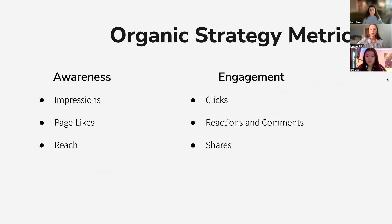The metrics we will use for organic strategy include brand awareness and engagement. For brand awareness, we will look at impressions, page likes, and reach. For engagement, we will look at clicks, reactions, comments, and shares.